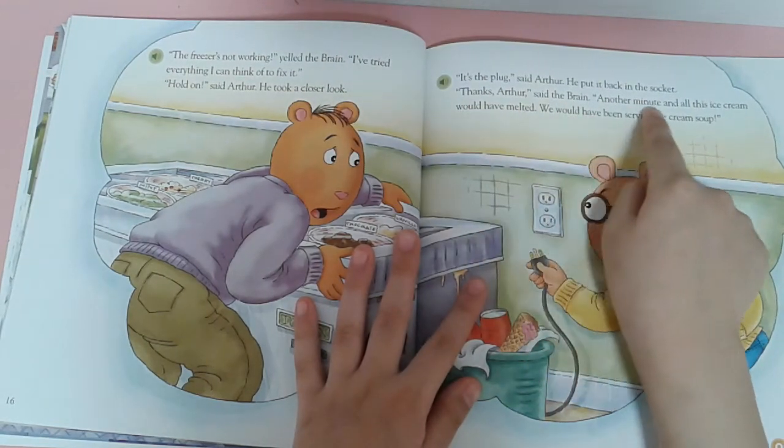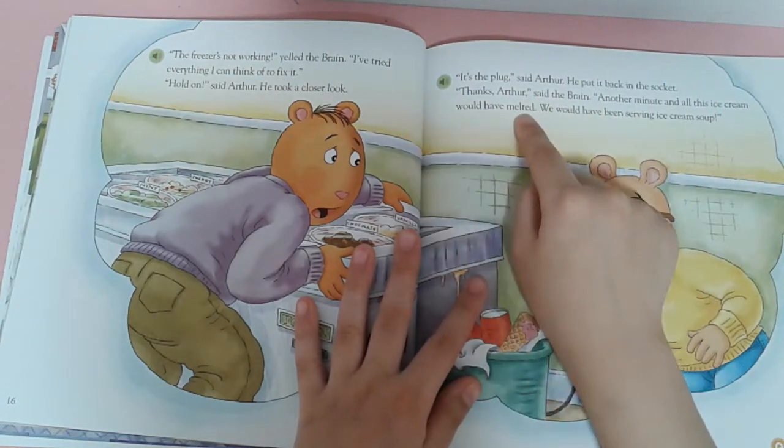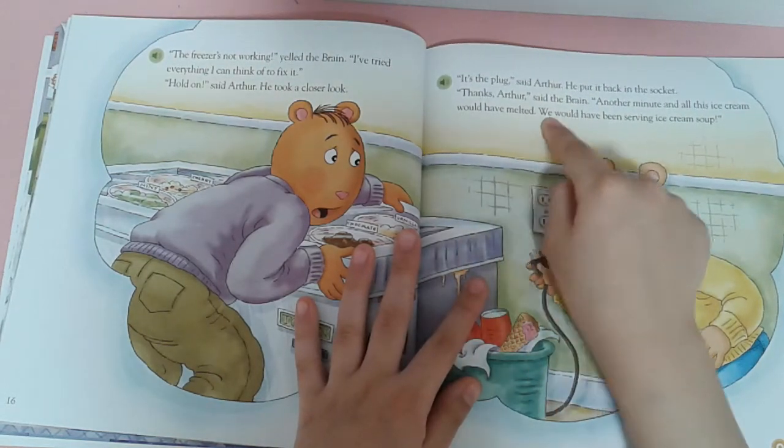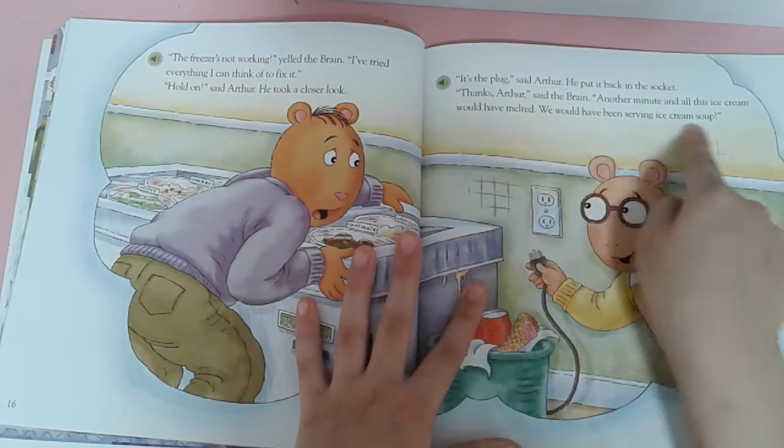Thanks, Arthur, said the friend. Another minute and all this ice cream would have melted. We would have been serving ice cream soup.